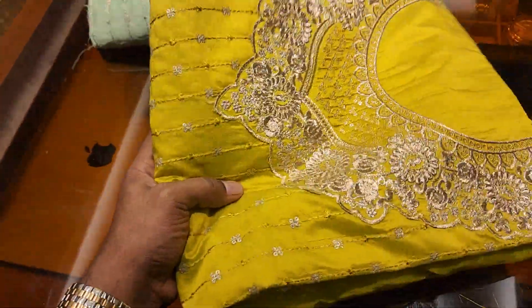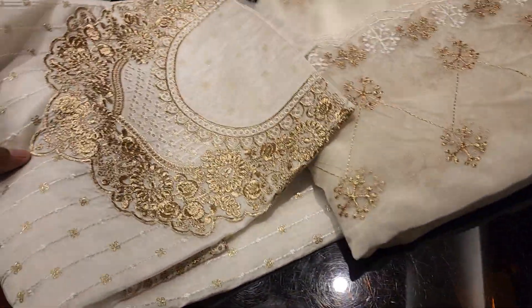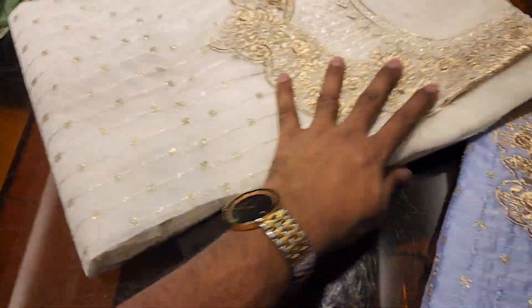It's very beautiful. This is a lemon color, a lemon golden color. I think it's a very good collection — a top class collection.